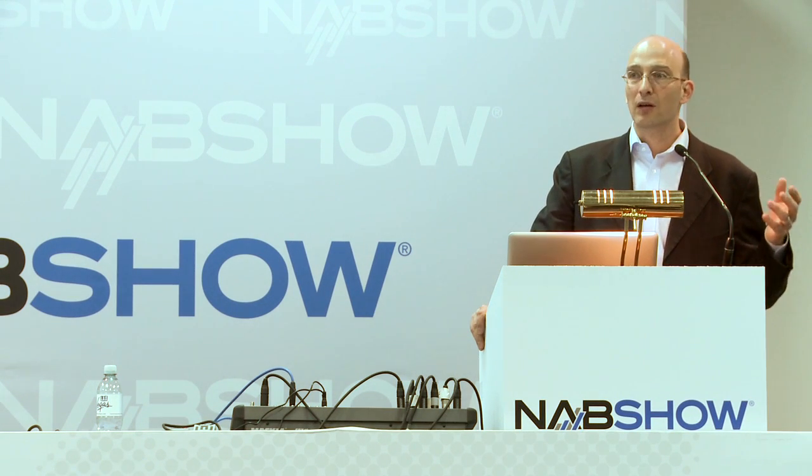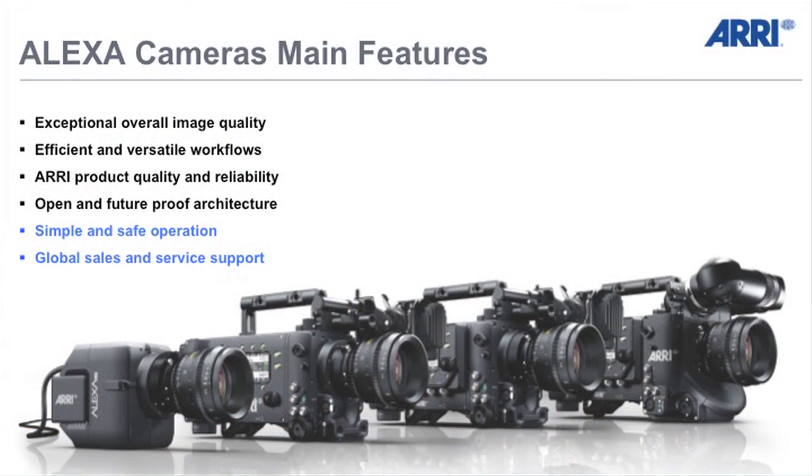The main features of the whole Alexa series of cameras carry the same main advantages we've always claimed: the image quality, the versatile workflows, the product quality, and the open and future-proof architectures. A lot of our customers have said that's not enough — they also love the operation. It's very easy to operate an Alexa, and they value the global sales and service support, because with ARRI you can go to a representative and get a straight answer about the products.